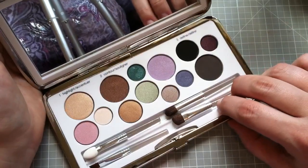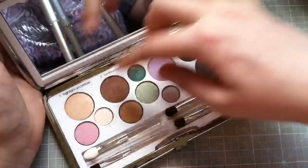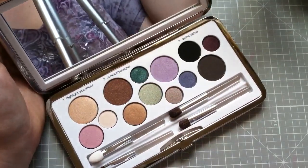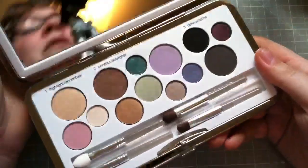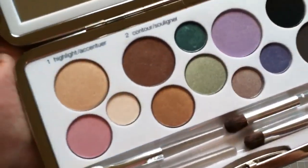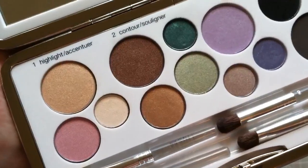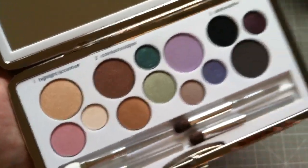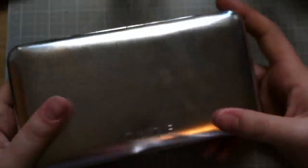You don't have to follow the numbering, but that's how they set it up, kind of like a step-by-step thing. The shadows are really pretty. I really like the case and everything — it's a really good deal.